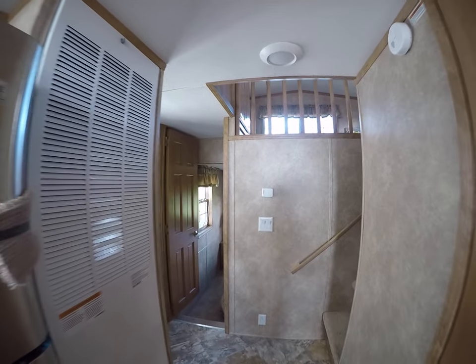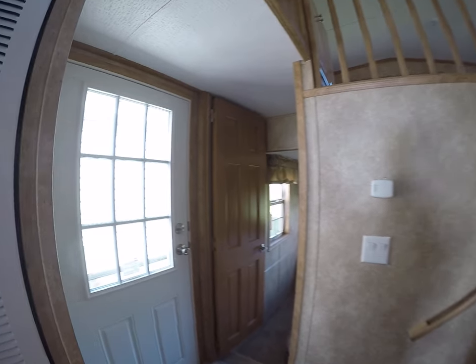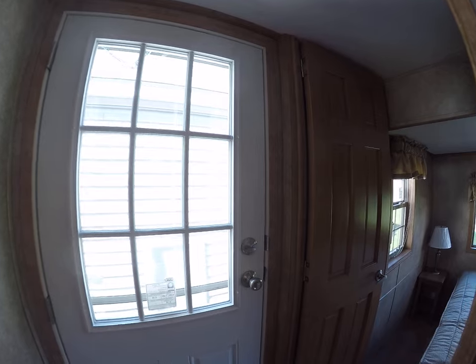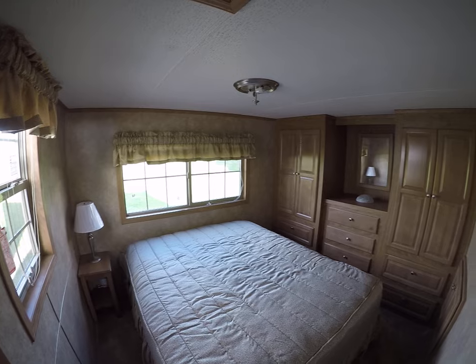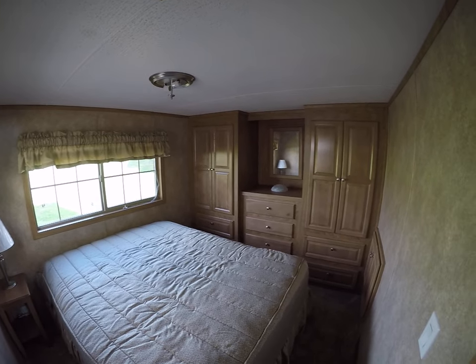There's the bank of cabinets. Got your 56,000 BTU furnace, house-type rear entry door. Got my fisheye lens going — apologize if you don't like the fisheye, but that's really the only way to film these in the close quarters.